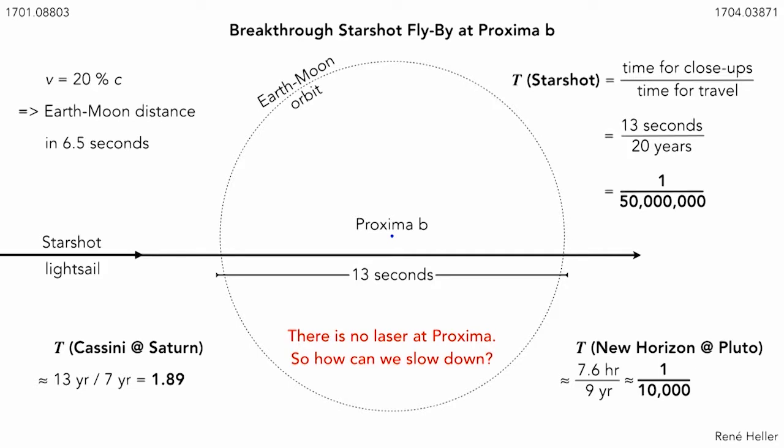So I was intrigued by the question of whether it would be possible to slow down and stay a little longer. Just for comparison, if we call this quantity T: T for Starshot, the nominal value would be 1 over 50 million; T for the New Horizons mission was about 1 over 10,000; and T for the Cassini mission was actually larger than 1 because it stayed longer than it required to travel there.